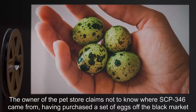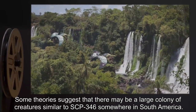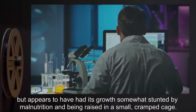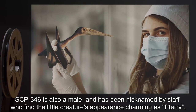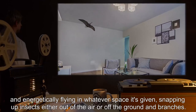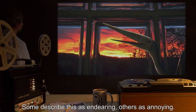The owner of the pet store claims not to know where SCP-346 came from, having purchased a set of eggs off the black market, of which only one — SCP-346 — hatched. Testing has revealed that SCP-346 is an adult, but appears to have had its growth somewhat stunted by malnutrition and being raised in a small cramped cage. SCP-346 is also a male, and has been nicknamed by staff who find the little creature's appearance charming as 'Terry.' SCP-346 behaves in a manner similar to birds and bats, being most active at dawn and dusk, snapping up insects either out of the air or off the ground. SCP-346 chirps and squeaks in a manner similar to birds and rodents, and is most vocal during the evening hours — some describe this as endearing, others as annoying.